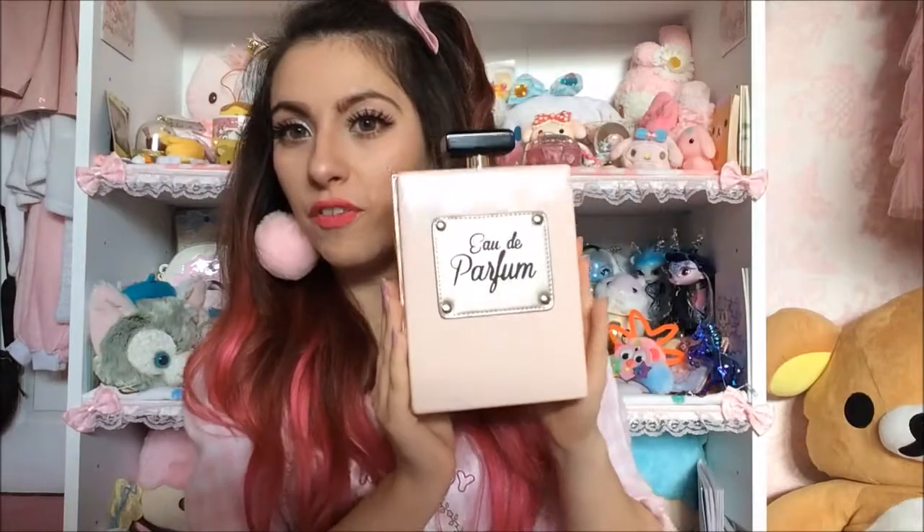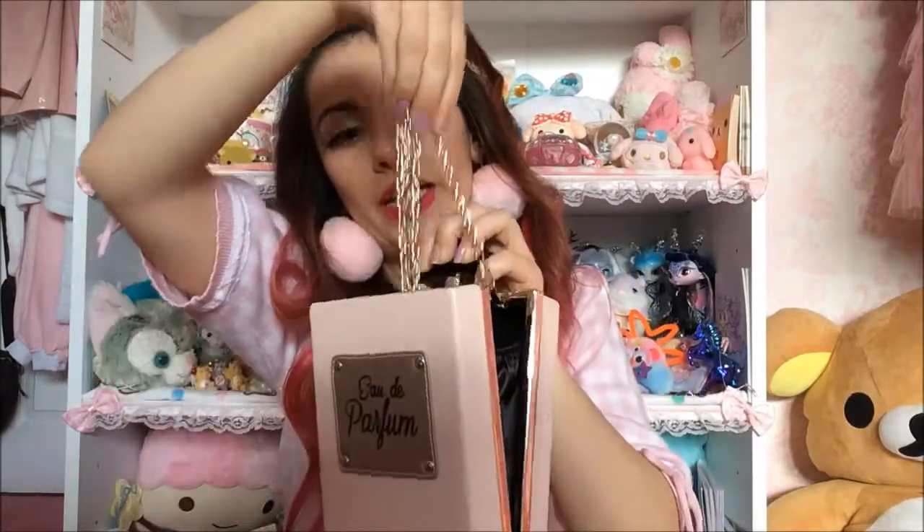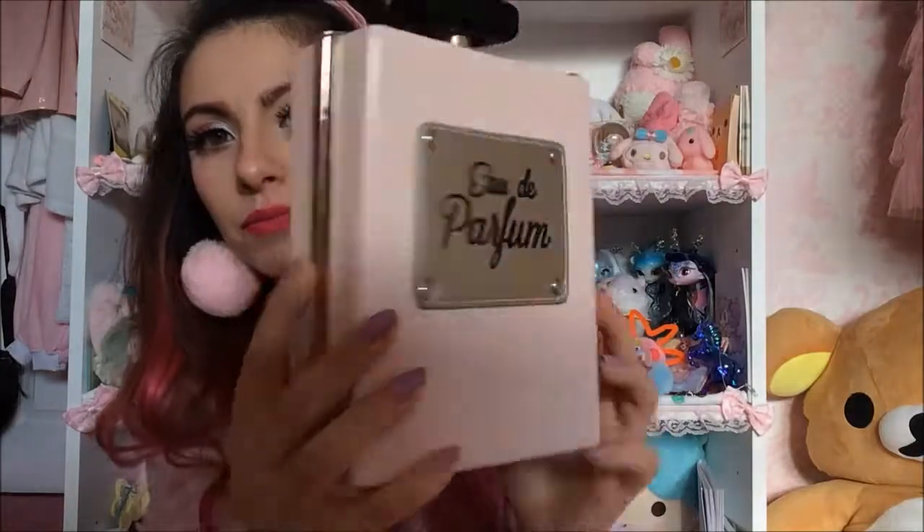I really like perfume bottle stuff so this was about 20 quid. I have another perfume bag — I think it's from Next — my friend got me it for my birthday. It pops open. The only thing is it's got a chain, but it's really cute and goes with a lot of stuff. It's very sturdy.